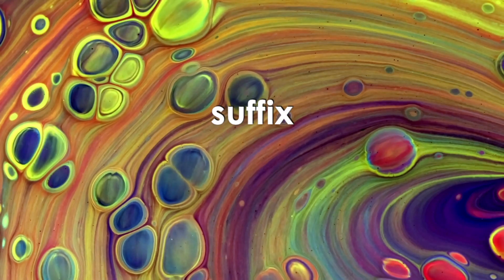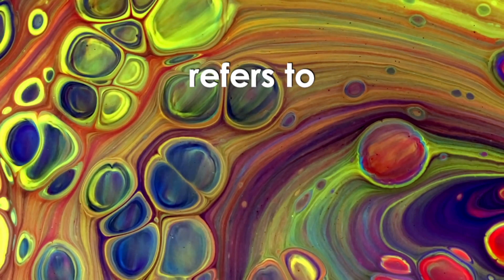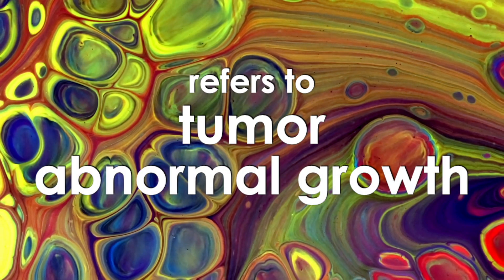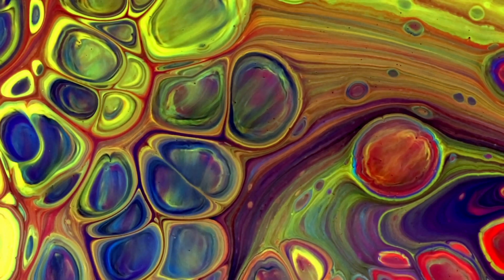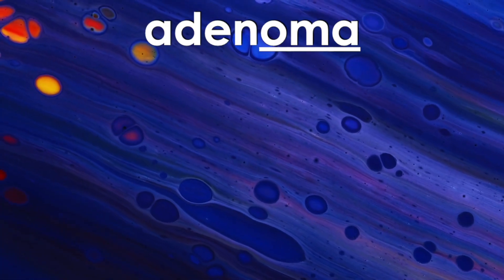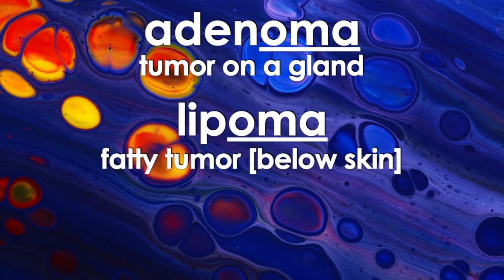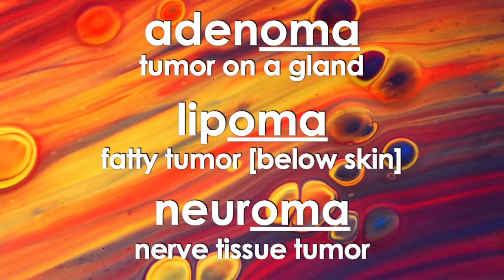The suffix oma refers to tumor or abnormal growth. Some examples of medical terms with the suffix oma include adenoma, which is a tumor on a gland; lipoma, which is a fatty tumor usually below the skin; and neuroma, which is a nerve tissue tumor.